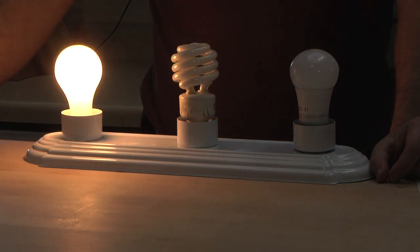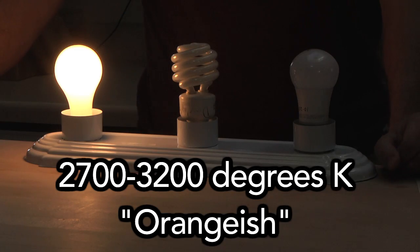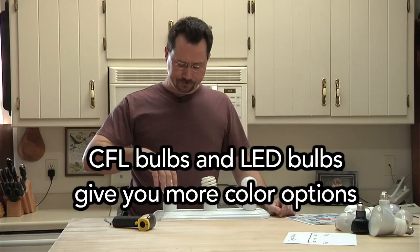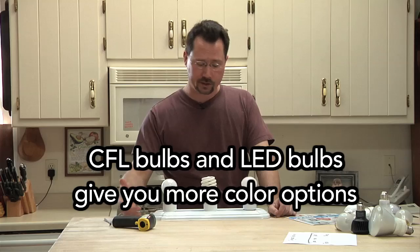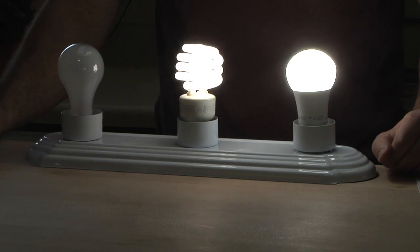Old-fashioned incandescent bulbs produce around 3,000 Kelvin or so, which means the light is orangish. Now with both incandescent and LED bulbs, you have a choice of more than one color. You can go with that traditional warm orange color, or you can go with more of a bluish or daylight-type color.